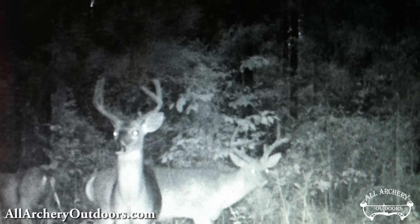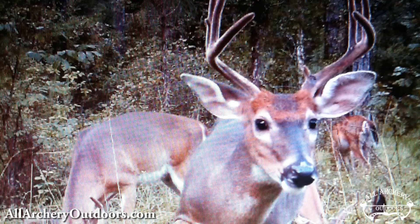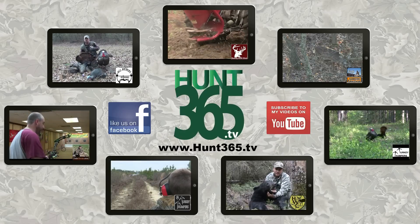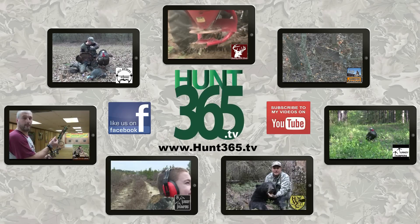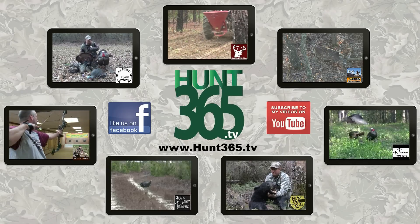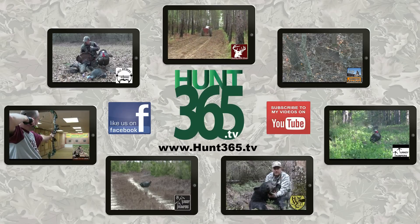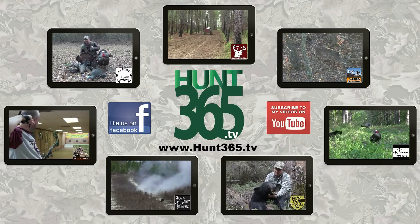I just want to show y'all a clip of that and show you a few trail cam pictures from these crab apple trees off of this new piece of property. I hope y'all enjoyed this little clip and we'll try to bring you more. If you like this show, watch our other shows at Hunt365.tv. You can also subscribe to our YouTube channel by clicking the button on the screen, or connect with us and receive notices of all our new episodes by liking our Facebook page.